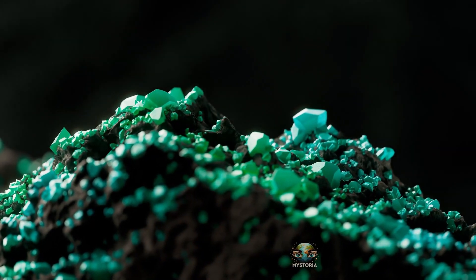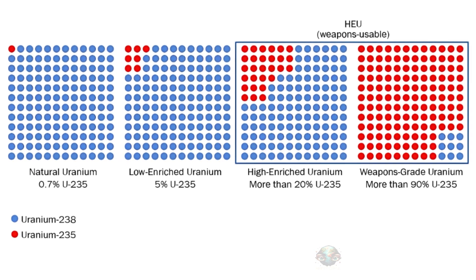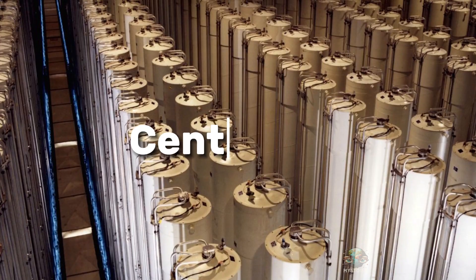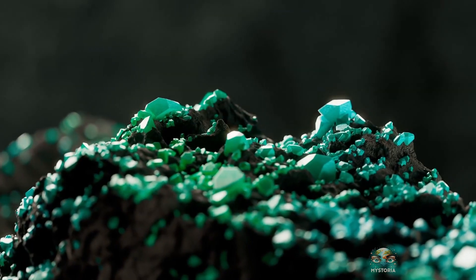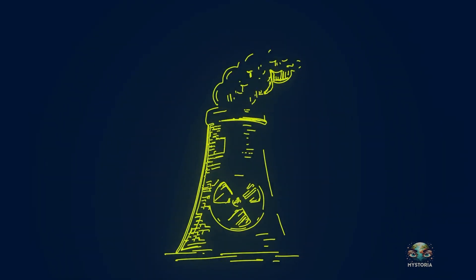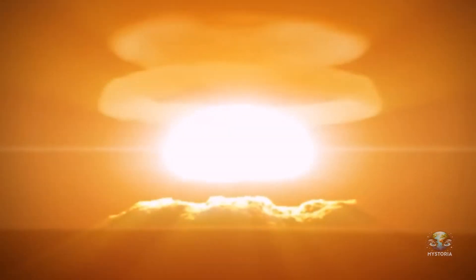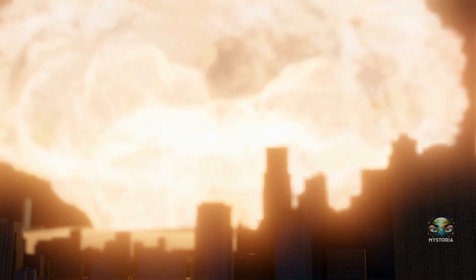In the uranium enrichment process, they increase the proportion of uranium-235. They put natural uranium into devices like centrifuges, which work to separate uranium-235 or increase its percentage. Natural uranium only contains about 0.7% uranium-235. When enriched to around 3–5%, it can be used as fuel in nuclear power plants. And if enriched above 90%, it can be used for military purposes, like making nuclear bombs.